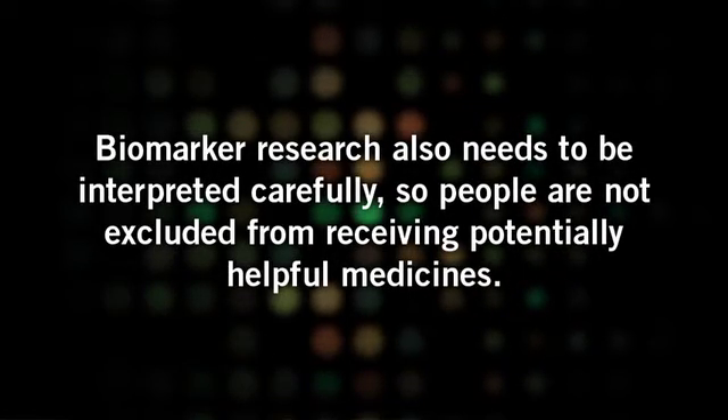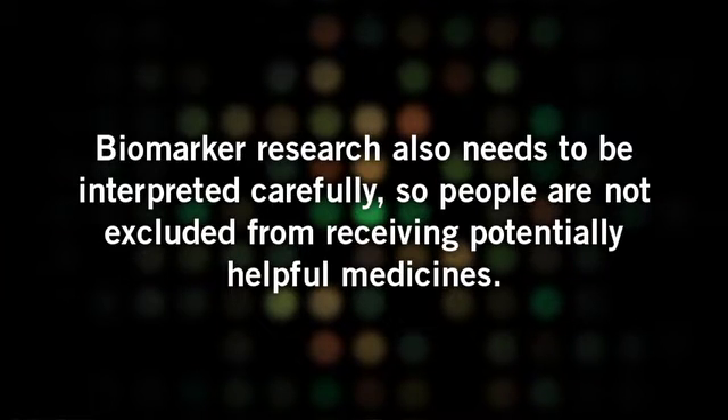Biomarker research also needs to be interpreted carefully so people are not excluded from receiving potentially helpful medicines. For example, as mentioned earlier, women who have a mutation in one of the BRCA genes have an increased risk of developing hereditary breast or ovarian cancer. However, not all women with this mutation will develop breast or ovarian cancer, and women without these mutations can also develop these diseases. Currently, there are no standard criteria established to identify those who should be tested for BRCA mutations, and additional studies are underway to determine how to better use this biomarker to assess the risk for developing these cancers. As always, it is important to exercise caution when interpreting research as it applies to cancer treatment.